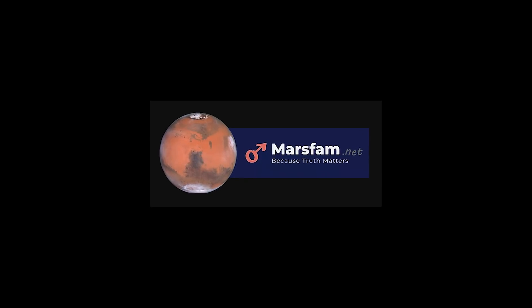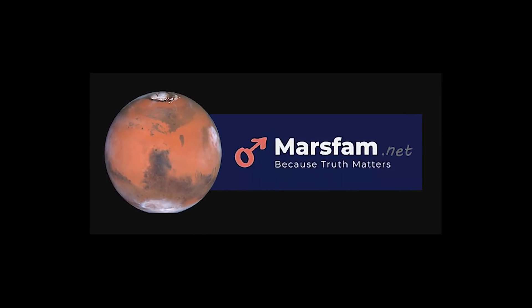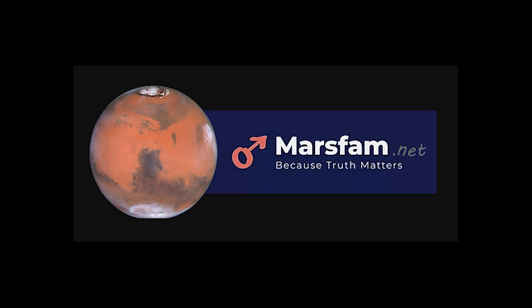Hey y'all, the real Jimmy Roberts here, and we're fixing to take a look at something that I think is really just phenomenal. Everyone remember to go to marsfam.net where we are logging all of this stuff — it's going to continue to build as a great place to go and look at imagery that is not fuzzy.